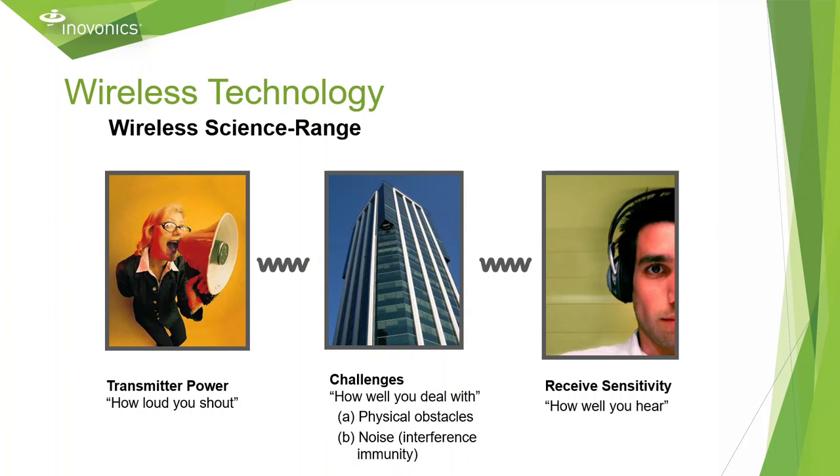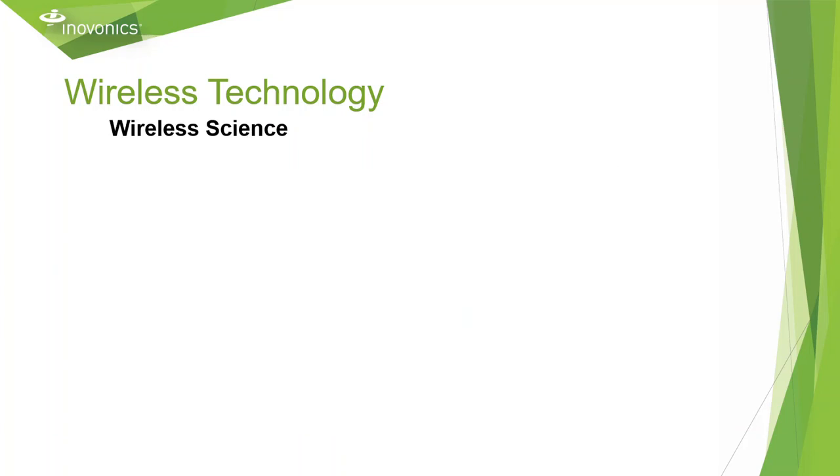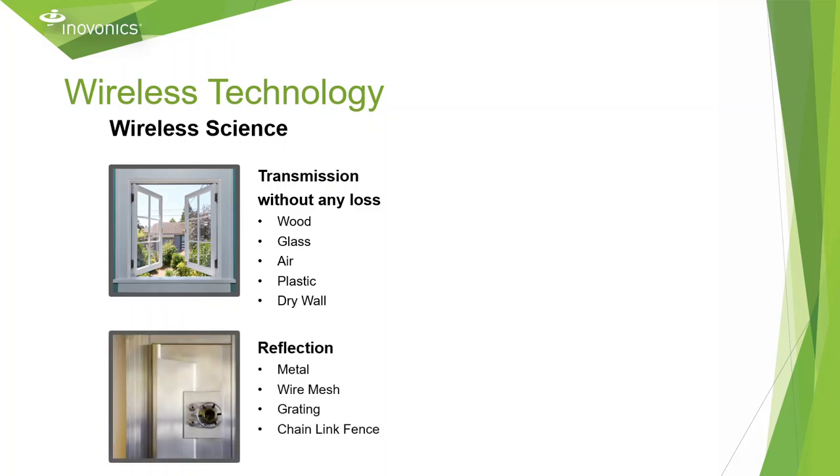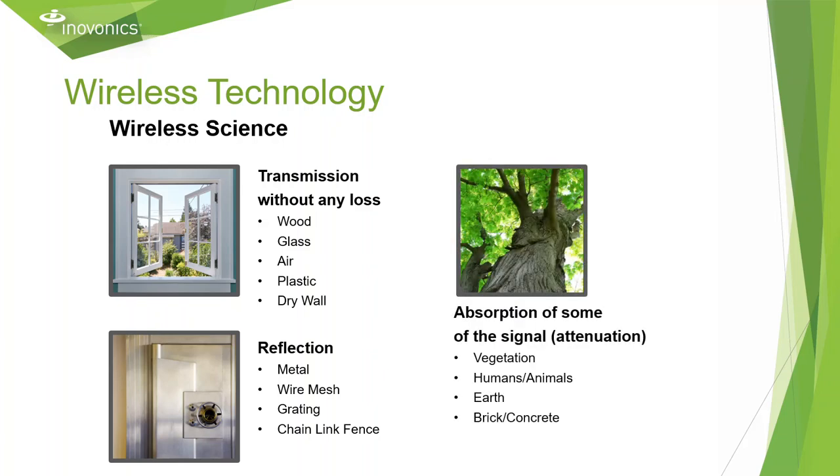Anytime you are using a wireless device, there can be some challenges involved. Physical objects might reflect or absorb some of that signal. Materials that will cause very little to no loss to our transmission are wood, glass, air, plastic, and drywall. Whereas metal, wire mesh, grating, and chain link fence can reflect some or all of that signal. And vegetation, earth, brick, concrete, humans, and animals can absorb some of that signal.